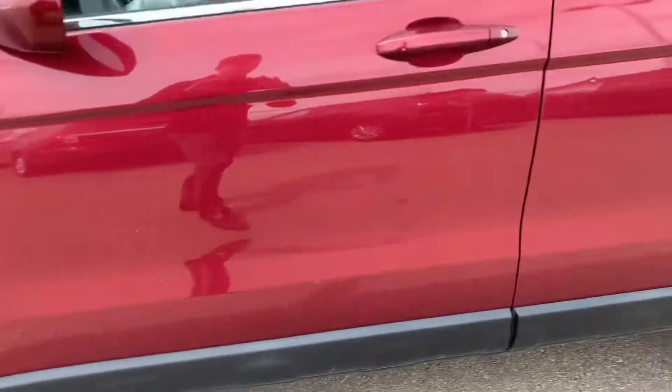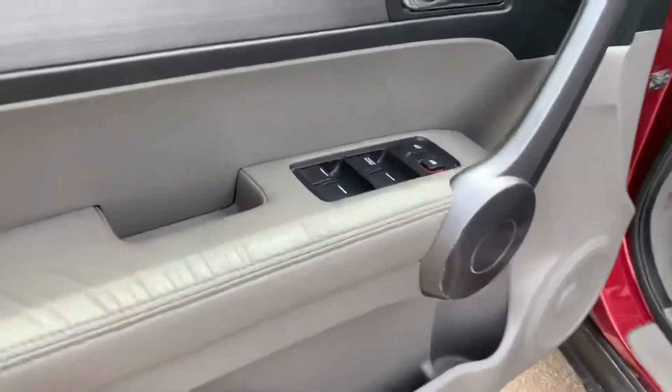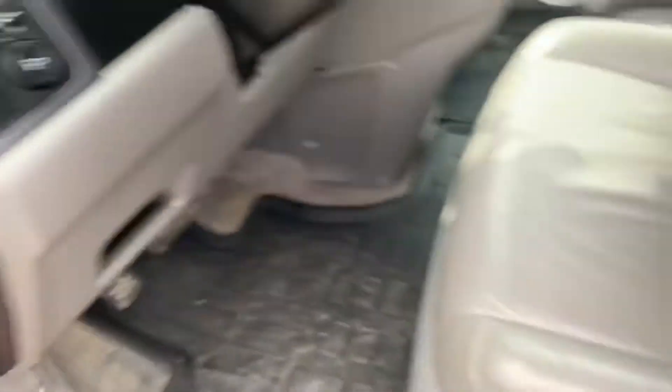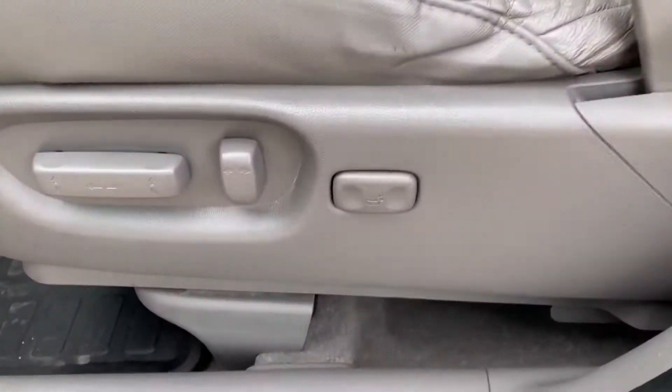Some nice rims there on the side. Turning around and heading inside, you will see that you have powered locks, windows and mirrors as well as leather seats. The leather is in great condition, and your seats are also powered.